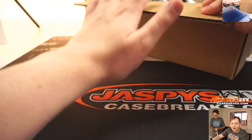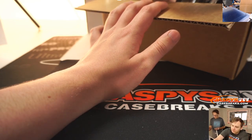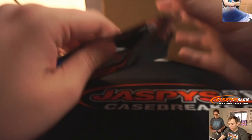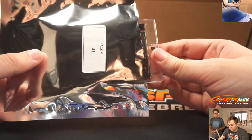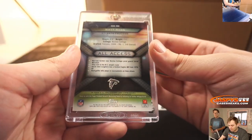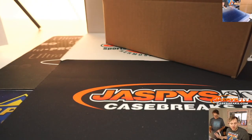Next up is pack 41 for Brian M. Pack 41, Brian M. We have a Topps All Access Auto — that's a cool card — Matt Ryan. Nice, cool photo there. Some Topps All Access Football, kind of like a Stadium Club Football they did a few years ago when they still had the license. Brian M., there you go.